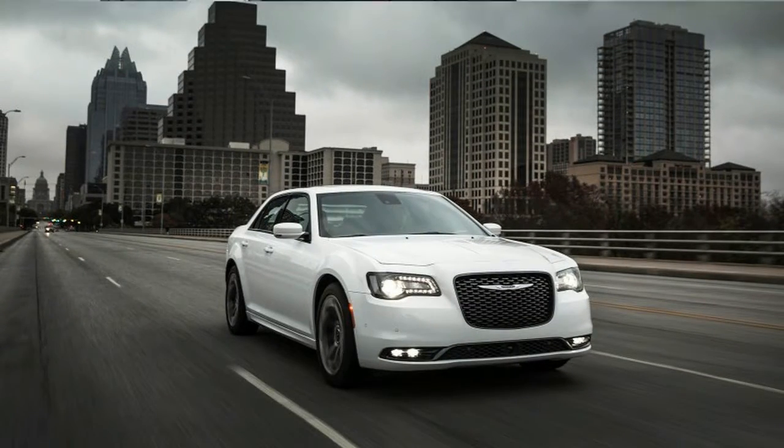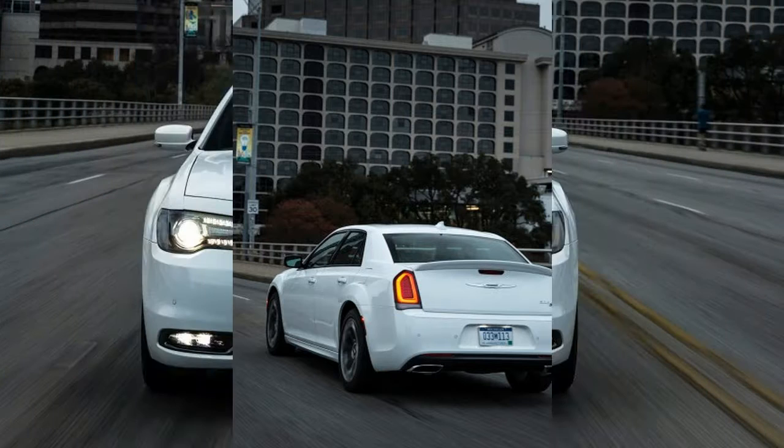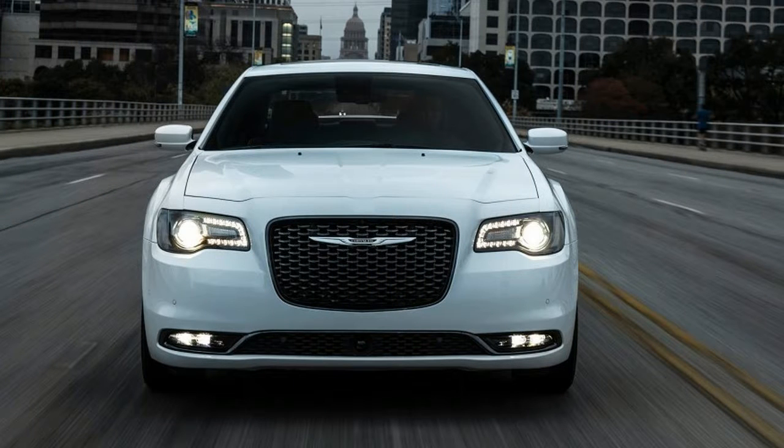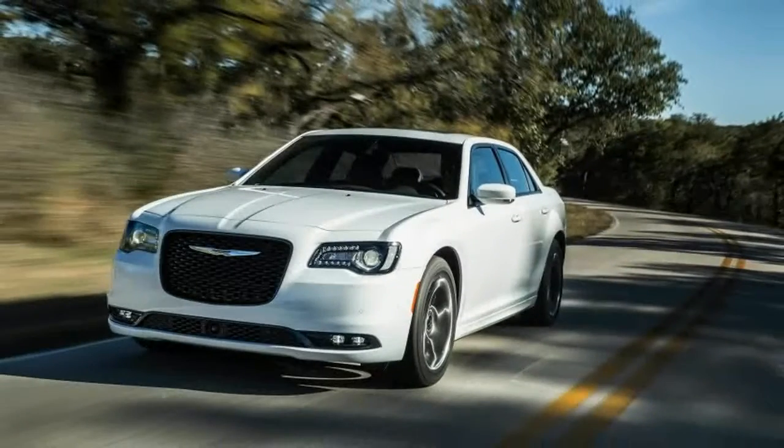Buyers also can choose to fit the big bruiser with an available 5.7-liter Hemi V8 with 363 horsepower and 394 pound-feet on all but the base Limited and the new Anniversary Edition trims. Unfortunately, Chrysler stopped pairing the Hemi with all-wheel drive last year.